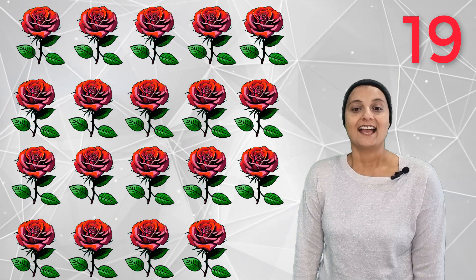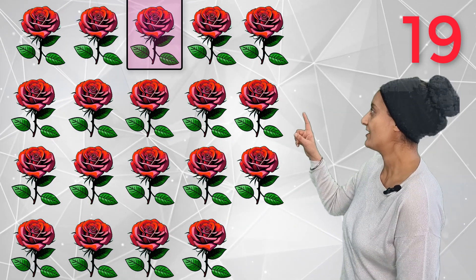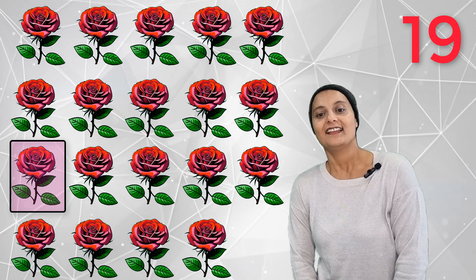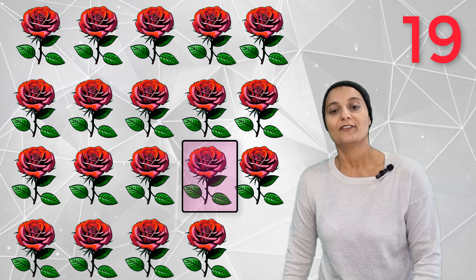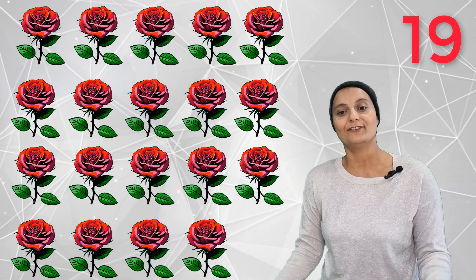19 beautiful flowers! One, two, three, four, five, six, seven, eight, nine, ten, eleven, twelve, thirteen, fourteen, fifteen, sixteen, seventeen, eighteen, nineteen. Nineteen beautiful flowers.